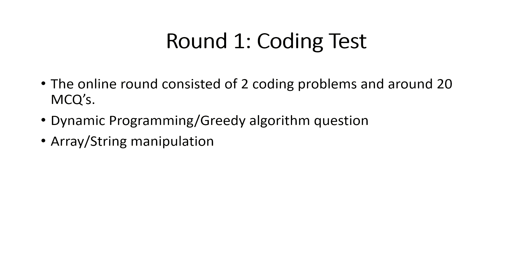The coding test included 20 MCQs and two coding problems. The first coding problem was on dynamic programming or greedy algorithms — you need to identify whether it's a knapsack problem, a greedy problem, etc. You have to be quite good at problem solving and analyze the problem carefully. The second was an array and string manipulation problem — average to slightly hard level.